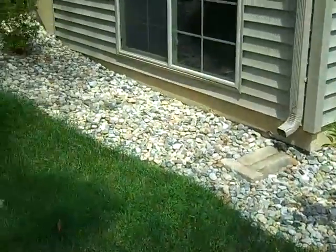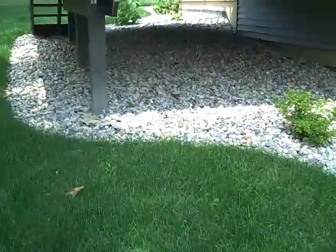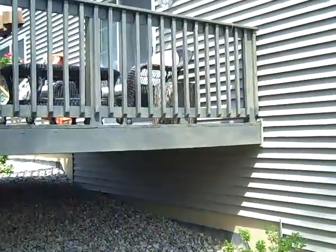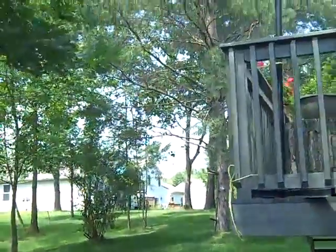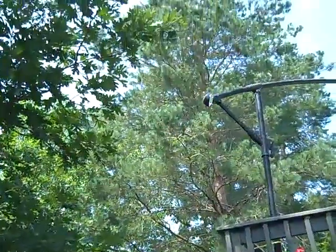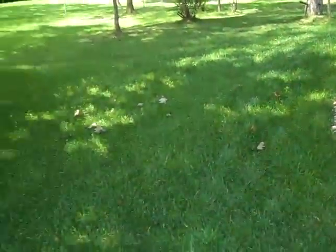We're out in the back of 890 London Lane, Valparaiso. Wanted to give you an idea of the beautiful backyard and landscaping — a good look there. Mature trees as far as the eye can see, really a nice setup.